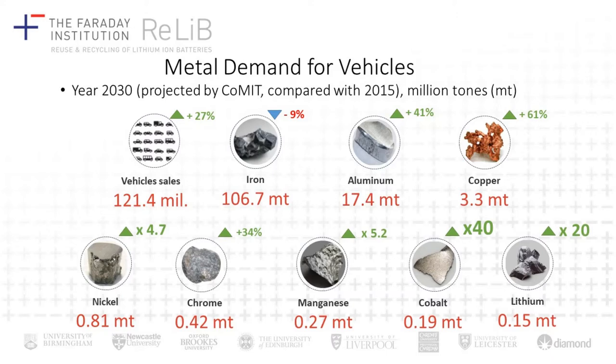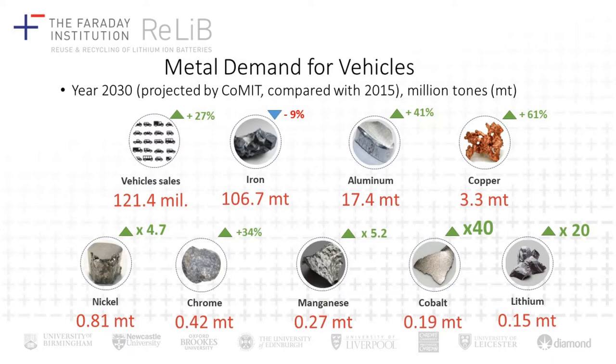Here is some forecasting work being done by Professor Rob Elliott at the School of Economics at the University of Birmingham. You can see that demand for iron and steel will go down because we won't be using that for internal combustion engines, and the composition of vehicle body structures will change as we move to lighter vehicles making more use of aluminium and composites. We can also see growth in demand for copper — for wiring, motor windings, and interconnections — as well as nickel, chromium, manganese, cobalt, lithium, and we would also expect to see an increase in demand for neodymium rare earth magnets used in permanent magnet motors.